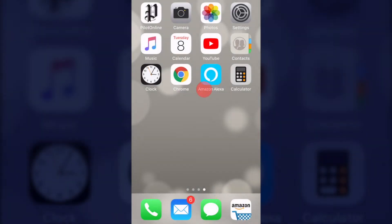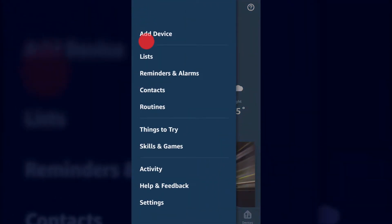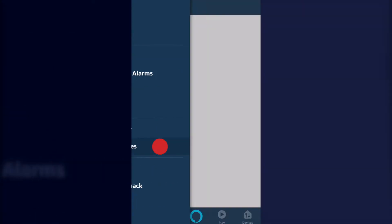Open the Alexa app on your smartphone or tablet. Tap the Menu icon in the upper left-hand corner. In the drop-down menu, tap Skills and Games.